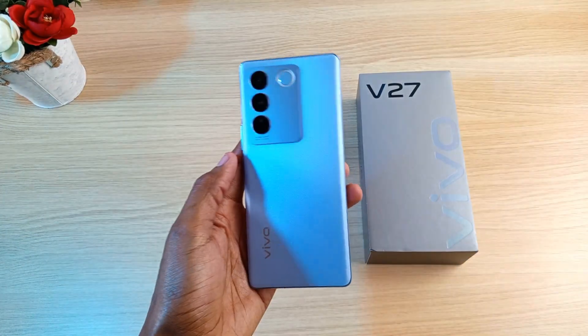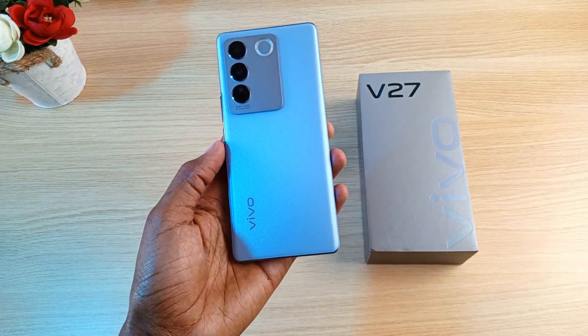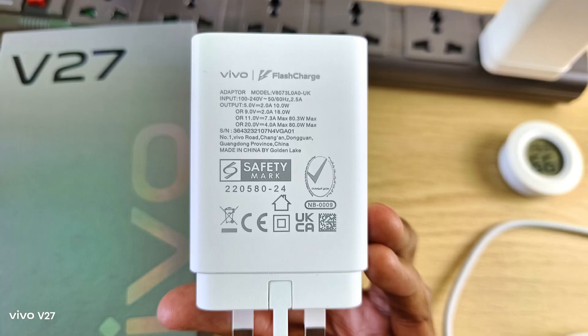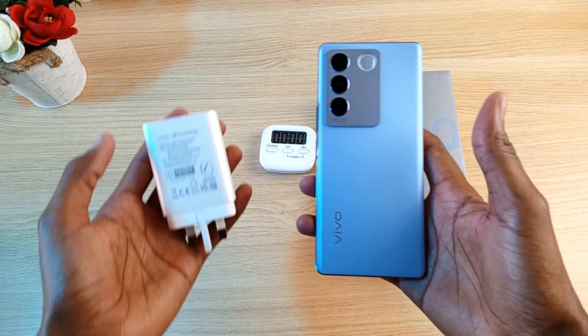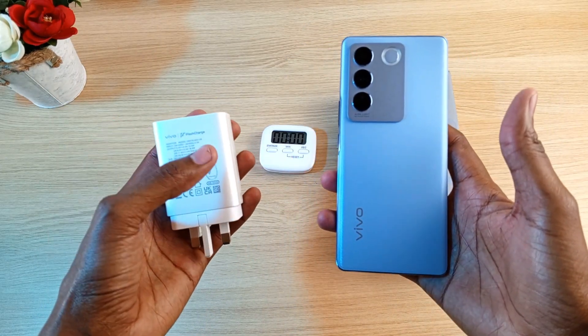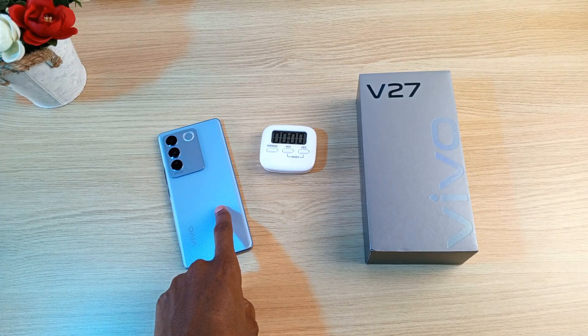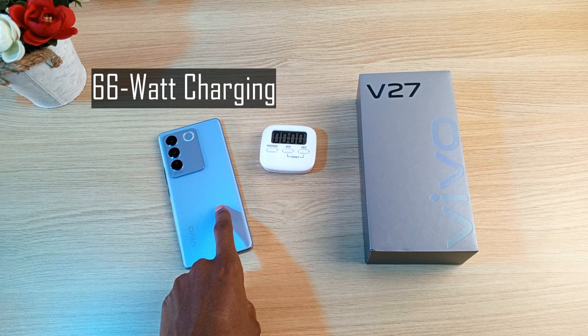What I have here is the very elegant Vivo V27. This phone has a 4600 mAh battery and comes with this massive charger. Today we're going to find out how long this charger will take to fill this device from 0% to 100%. This is an 88 watt maximum charger, but the Vivo V27 only supports up to 66 watts charging.